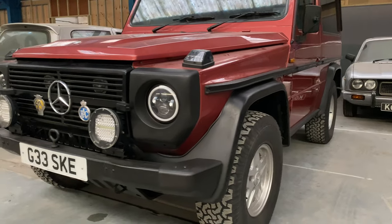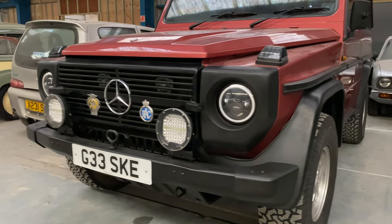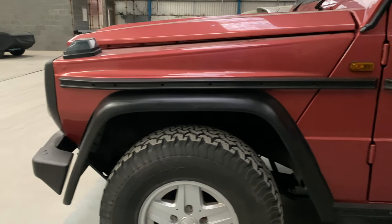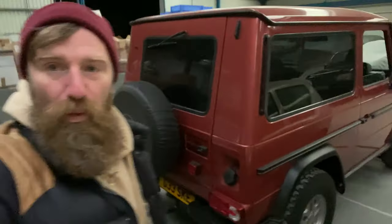The treasures that lie in places you can't get to - you can't see the things people have kicking around. Look at this beauty: G Wagon, three-liter GD five-cylinder diesel with a turbo, so someone's upgraded it with a turbo at some point. We're just going to take this for a little drive and do a walk-around video of the whole car.